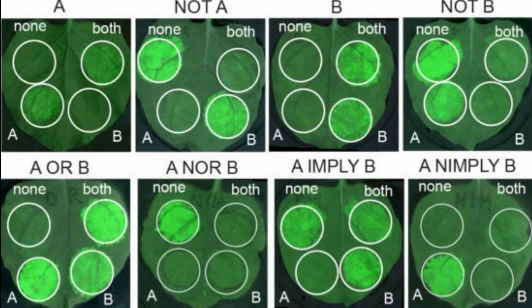Using these synthetic genetic circuits, researchers could grow and test various root designs to create the most efficient crops for different circumstances, or in the future they could give plants the ability to optimize themselves.